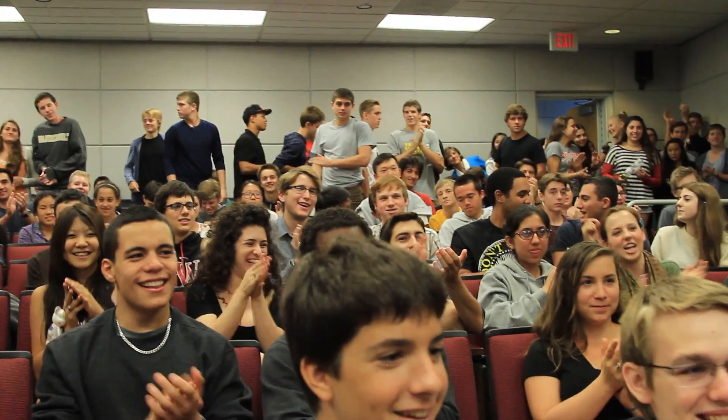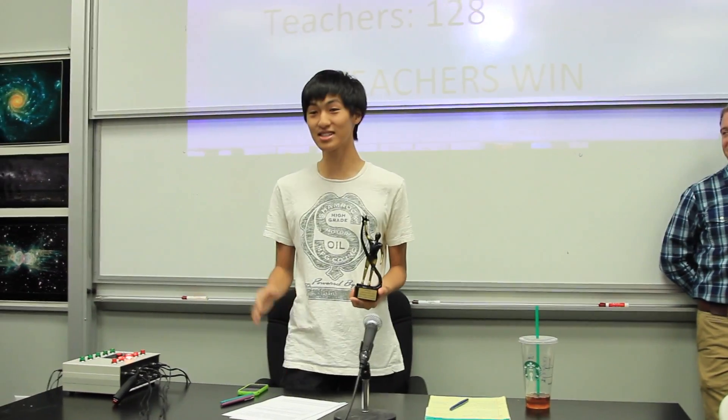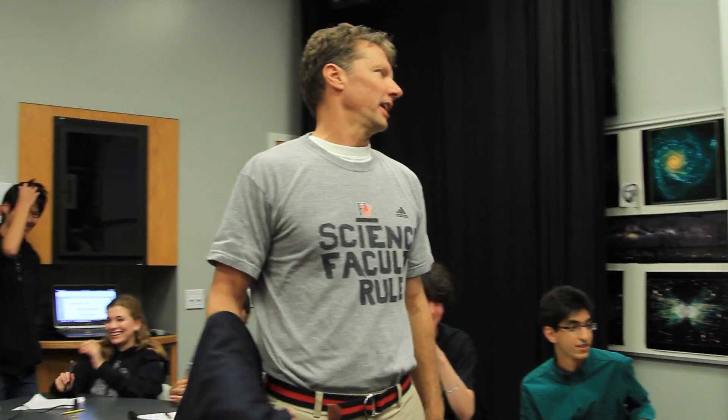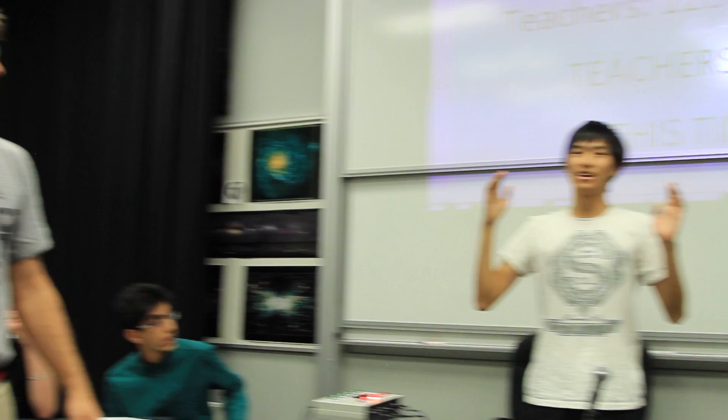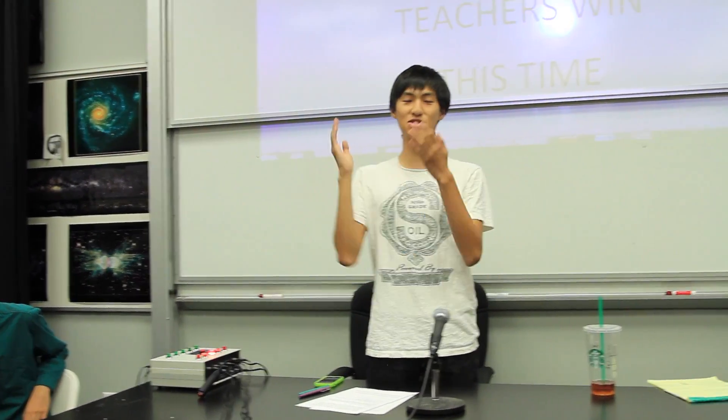The competition ends. Students are applauded first, then teachers receive a bigger hand. The winners are the teachers this time, and they receive a trophy. One more important announcement: since the students lost, Mr. Barzoukas is going to be pieing Mr. Levin in the face.